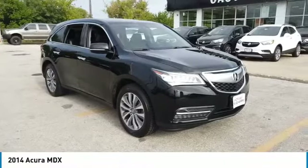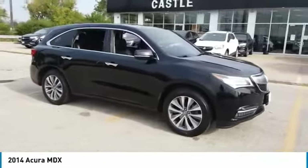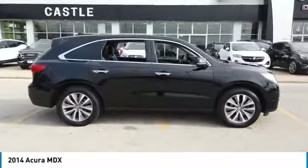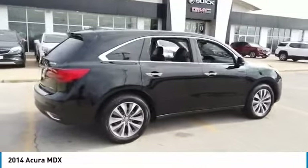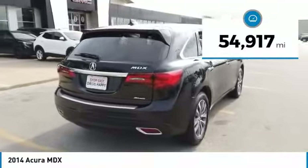You are going to love the 2014 MDX. The Acura MDX is a wonderful choice if you're looking for a mid-sized luxury crossover SUV. Thanks to its high safety scores, a strong engine, all-around utility, and capable handling, this vehicle has less than 55,000 miles.